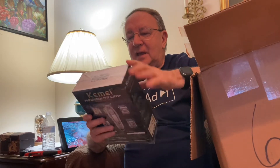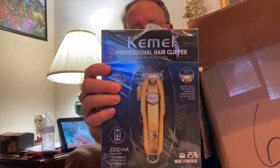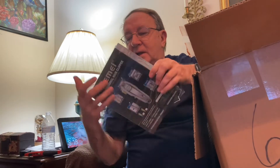Here we have a Kemi Professional Hair Clipper. I like that. It's off to a good start. It is sealed — the cellophane's a little bit wonky, but that's fine.